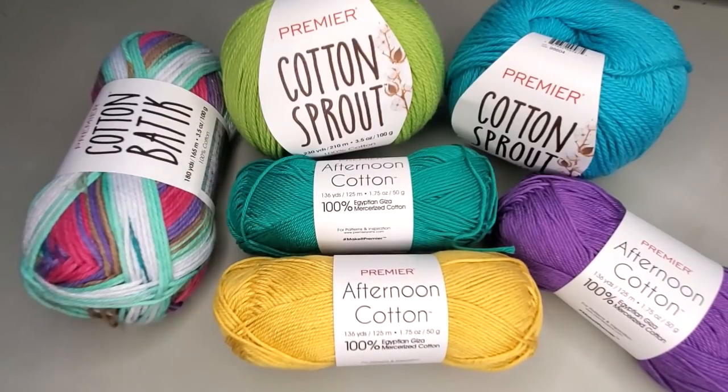Today we have a new cotton: Afternoon Cotton, because everybody needs a little cotton in the afternoon. The Afternoon Cotton is a brand new yarn just released on the website. It is 100% Egyptian Giza mercerized cotton. Mercerized cotton can be used for kitchen type things, but personally I think it's a little too fancy for that — this type of cotton is really made for wearables, stuff you want close to your skin, draped on your body. It is meant to be on you. It is beautiful.